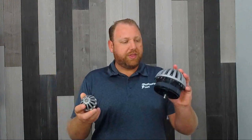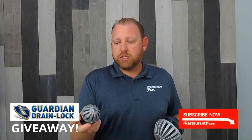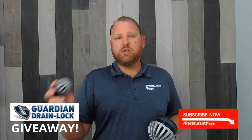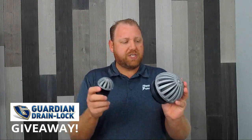However, before I do that, I want to share with you this really cool thing called Guardian Drain Lock. I've never promoted a product on my channel before this product. People send me stuff all the time, and I absolutely love this one. We're going to be giving away some of these for your restaurant. To win, you have to subscribe to our channel, and there'll be a link below the video where you can register to win. I think we're giving away five of them, whatever shape or size you need.